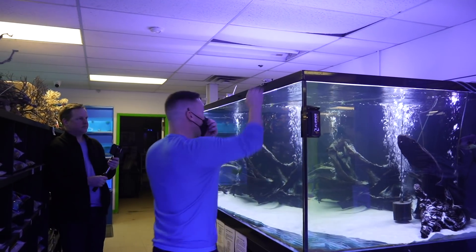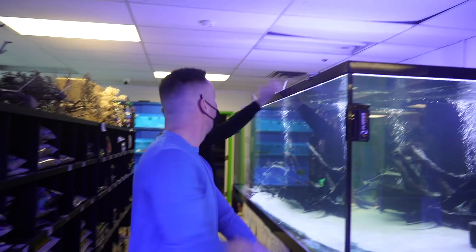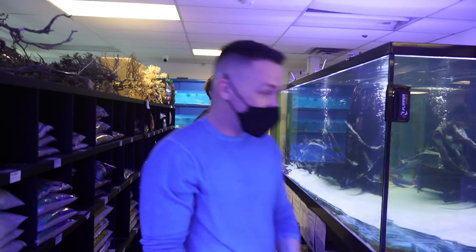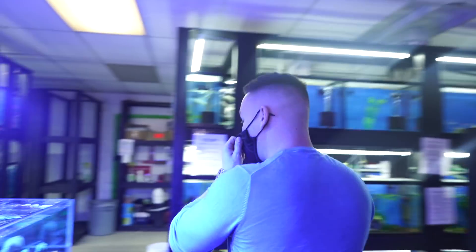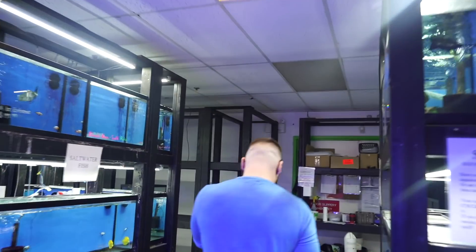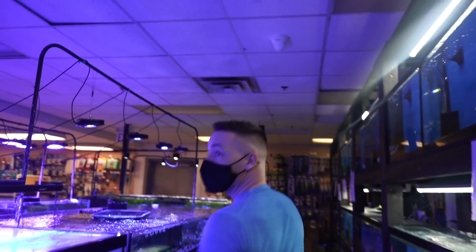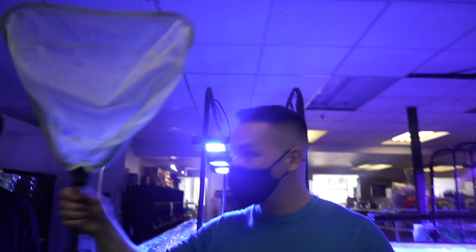We should probably prepare this tank first. It doesn't have a lid, so that's perfect — the lid starts right here. We'll put them in on this side. I just need a big net. I might have to open one from the wall. That'll do. Perfect.